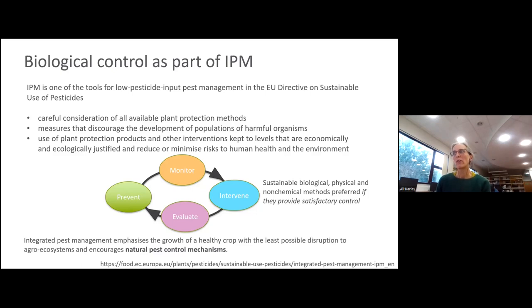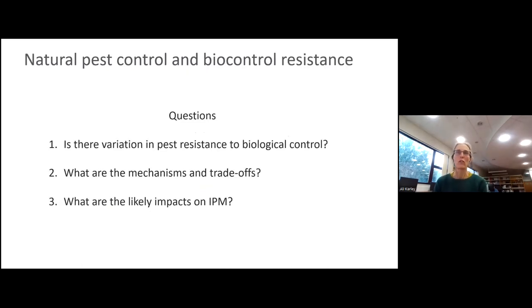IPM is built around four key components: monitoring pests, intervening early within a pest outbreak, evaluating the efficacy of intervention measures, and iteratively improving them to minimize further outbreaks. Non-chemical control measures are preferred where possible, with particular emphasis on encouraging natural pest control. This emphasis raises questions because pesticide use has been a strong driver for insecticide resistance amongst arthropod pests, leading to reduced pesticide efficacy. In the search for alternative biological controls, evidence is emerging that factors could influence the efficacy of biological control.